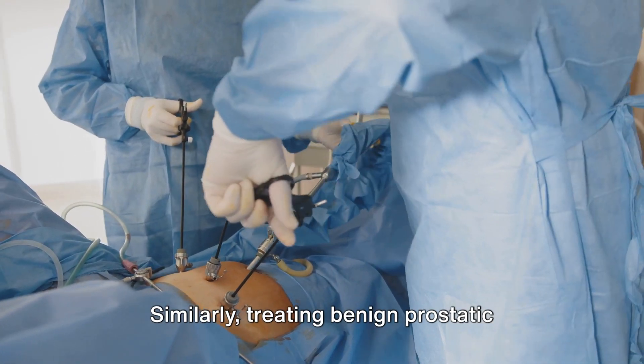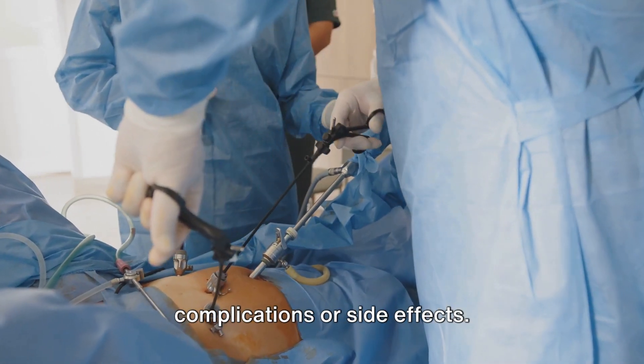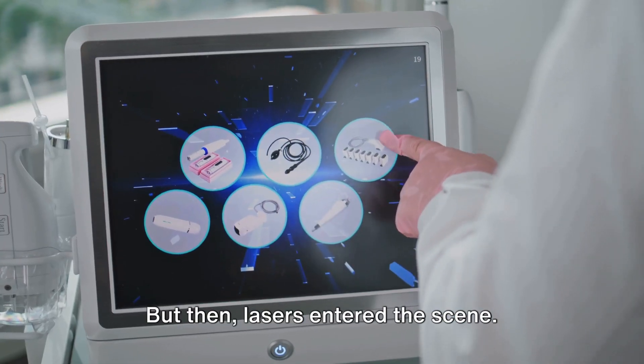Similarly, treating benign prostatic hyperplasia often meant resorting to procedures that could lead to complications or side effects. But then, lasers entered the scene.